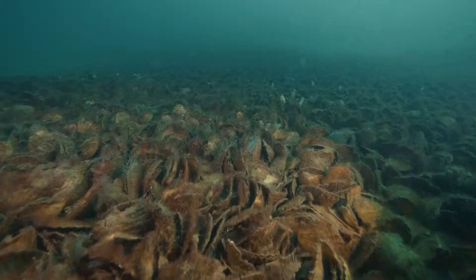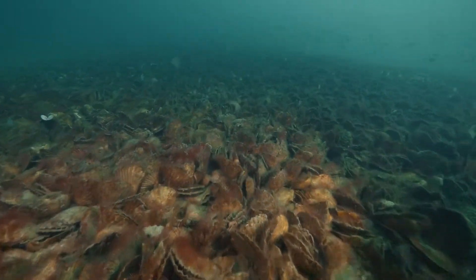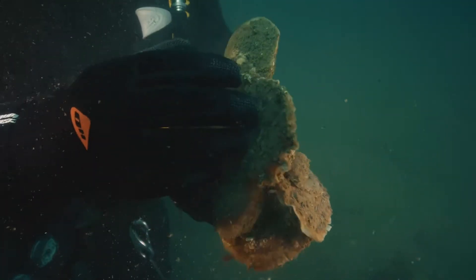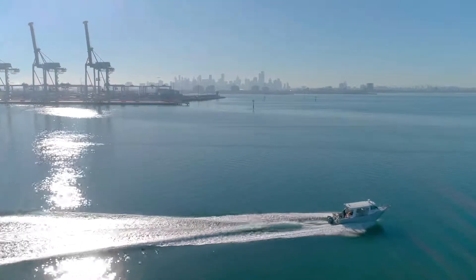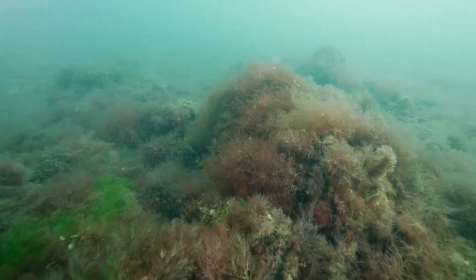Since 2015, we've restored 1.5 hectares of shellfish reefs — equivalent to the size of the MCG. These ecosystems are the foundation for life. If we're able to restore these shellfish reef ecosystems, in the future they'll be able to filter the equivalent of the entire city of Melbourne's wastewater, acting like a huge biological filter and really cleaning up the water in Port Phillip Bay.